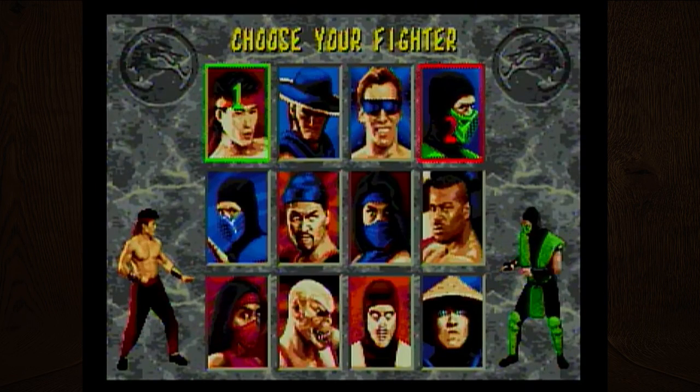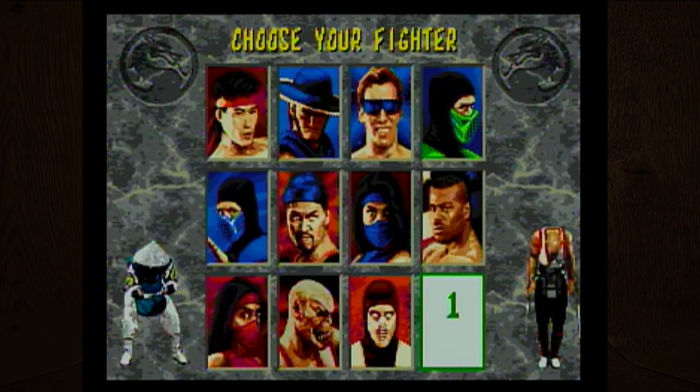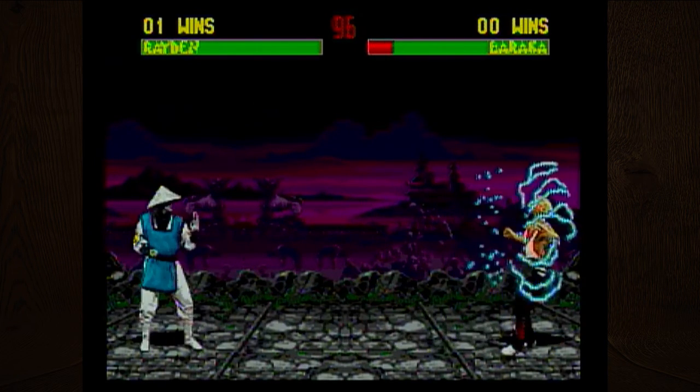I like this character — this bald man looks like a monster. I forget his name. Baraka? Like Barack Obama? No! What's my long-distance attack?